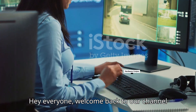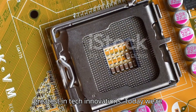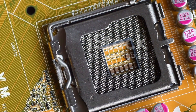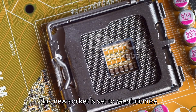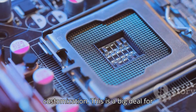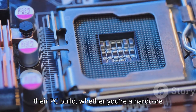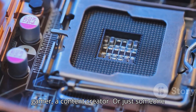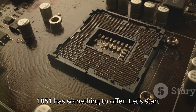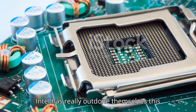Welcome back to our channel where we bring you the latest in tech innovations. Today we're diving into Intel's latest innovation, the LGA 1851 socket. This new socket is set to revolutionize the way we think about PC performance and customization — a big deal for anyone looking to get the most out of their PC build, whether you're a hardcore gamer, a content creator, or just someone who loves tinkering with tech.